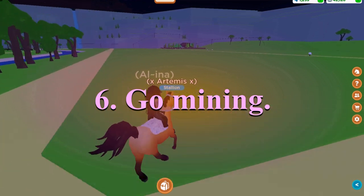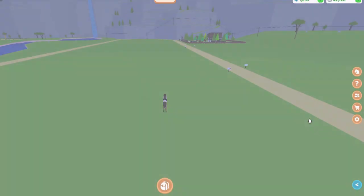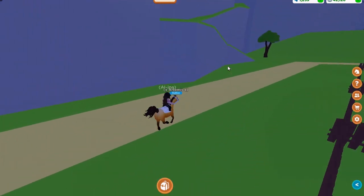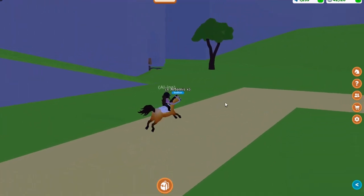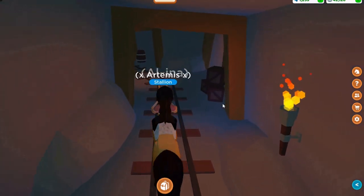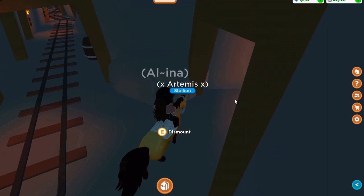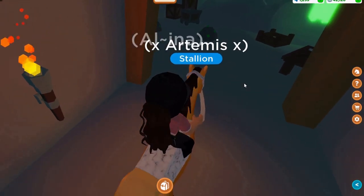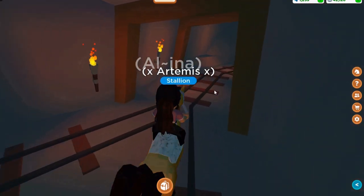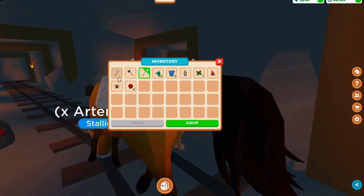The sixth way is to go mining. Not many people might know you can mine in this game, but you can — there's a cave right here, actually right where my ranch is. It's a really cool area to walk your horse through. Here's what you can mine — the ore nodes are all over this little cave area, seriously all over. Just go into your backpack, pop out your pickaxe, and happy mining!